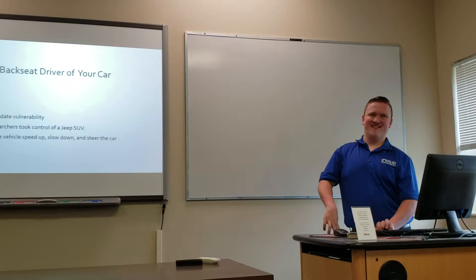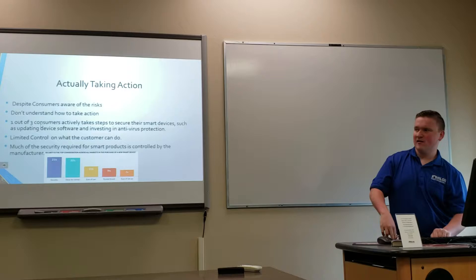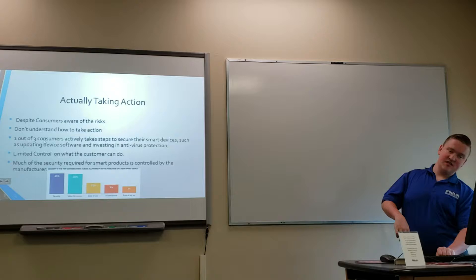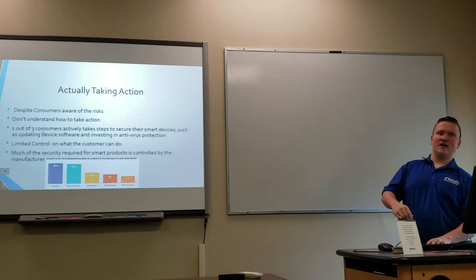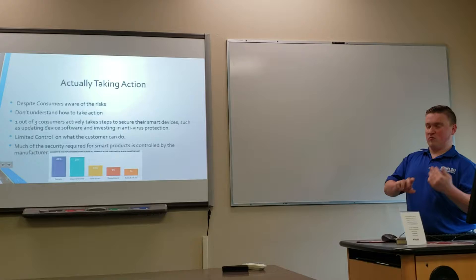With these stories, many people want to take action but don't actually know how. Only 1 out of 3 customers actively takes steps to secure their smart devices, such as updating or finding antivirus software. There is a limited amount a consumer can realistically do — much of the security responsibility falls on the manufacturer. Security is now the number one thing customers look for when buying a new smart device.